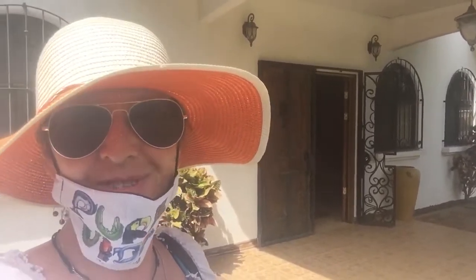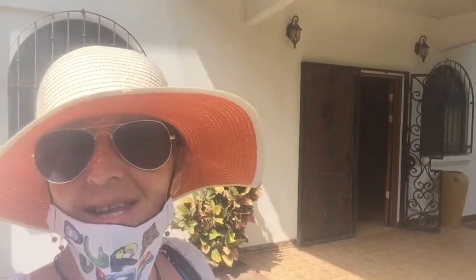Good afternoon, I am going to take you through a tour of Casa Casado and then I will post the link. This is a really really cool house. Let's go.